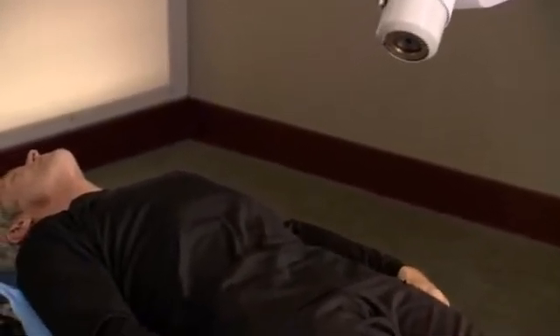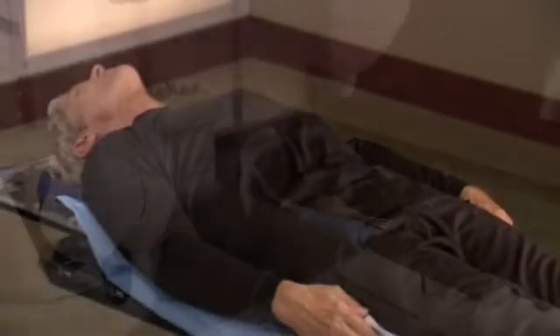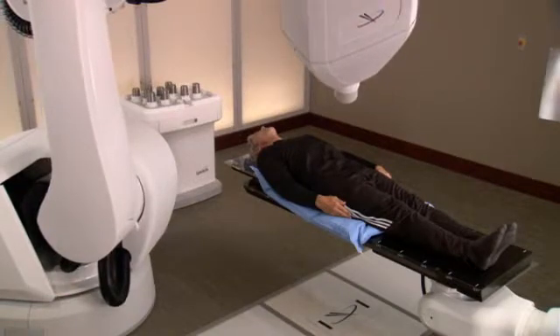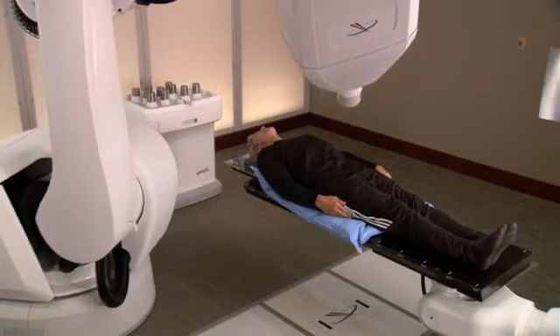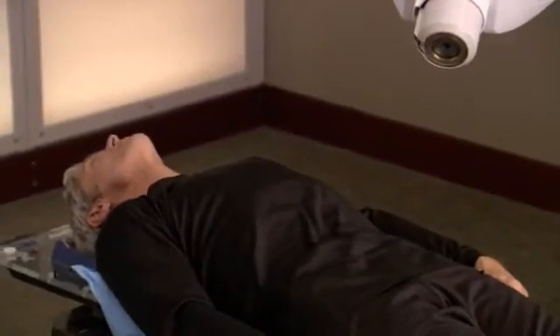The CyberKnife system is able to overcome this challenge by continually identifying the exact location of your prostate throughout the course of treatment. It allows you to lie and breathe normally during treatment and enables your doctor to zero in on a moving target — your prostate — and treat it without harming surrounding critical structures or healthy tissue.